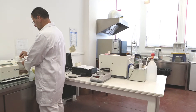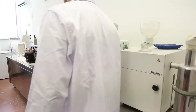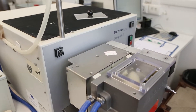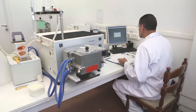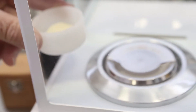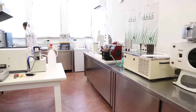Ricerca e sviluppo. Laboratori analisi dotati di strumentazioni all'avanguardia e un personale altamente specializzato consentono al Molino Gaetano Roccasalba di portare avanti la ricerca, lo sviluppo applicativo e l'effettuazione di prove di panificazione e pastificazione continue. Conformandosi al sistema HACCP e agli standard IFS, l'azienda assicura il monitoraggio e il controllo di salubrità e igiene dei prodotti, nonché degli impianti, delle attrezzature e dei locali di lavoro.